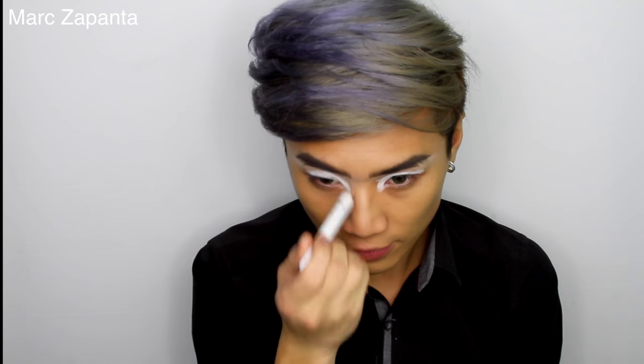All over the lid I'm just going to be applying my NYX Jumbo Eye Pencil in Milk — this is just a plain white. I think you can actually get NYX in Boots now. I know it's on the Boots website, so if you've been trying to get hold of NYX for basically years and you live in the UK, NYX is finally available for us to buy.